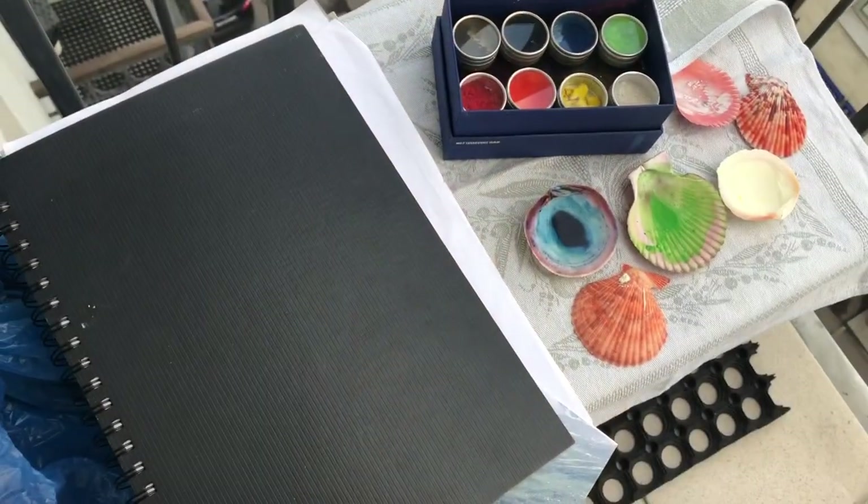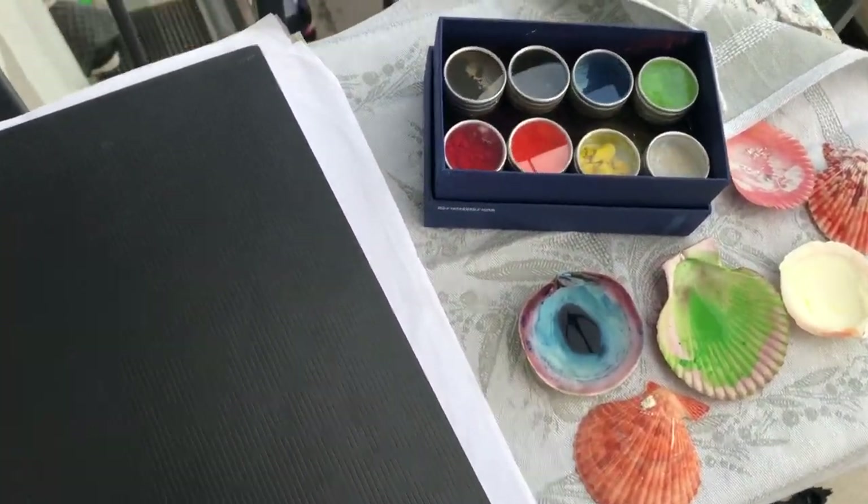Boys and girls, now it's time for art — this time not for Henne and Mendy, but for natural colors. In this video I will show you my materials, my colors, and I will tell you a story of how I found them. It's very, very interesting, honestly. So these are my materials.